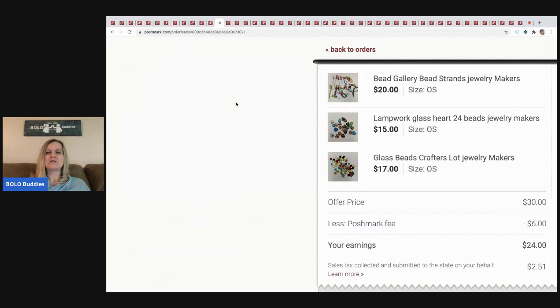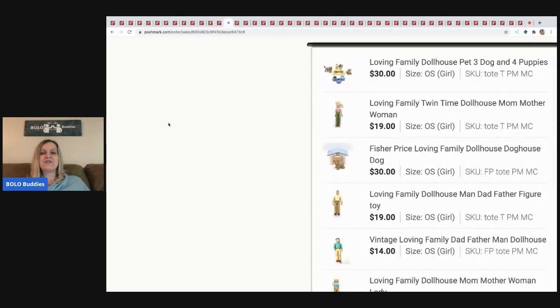The next item I sold is bead maker beads — for jewelry makers who make earrings, necklaces, and things like that. I picked these up at a garage sale last summer and listed them during quarantine — I sold so many so fast. These were kind of lingering, but somebody bundled them and offered me $30 and I took it. Poshmark took $6, so I'm in the green for $24. The lot had already paid for itself many times over.